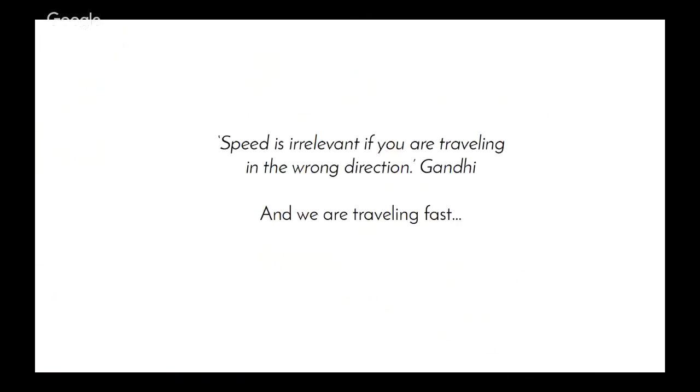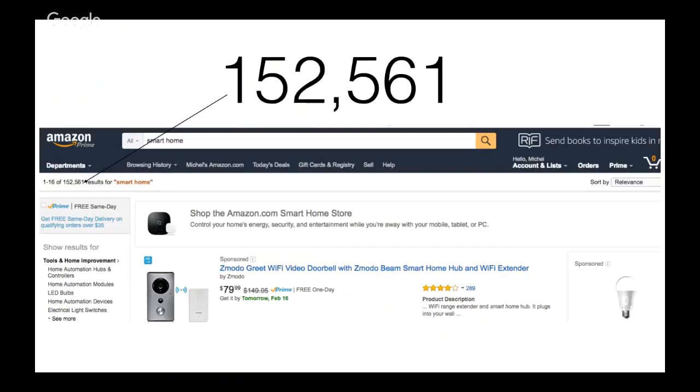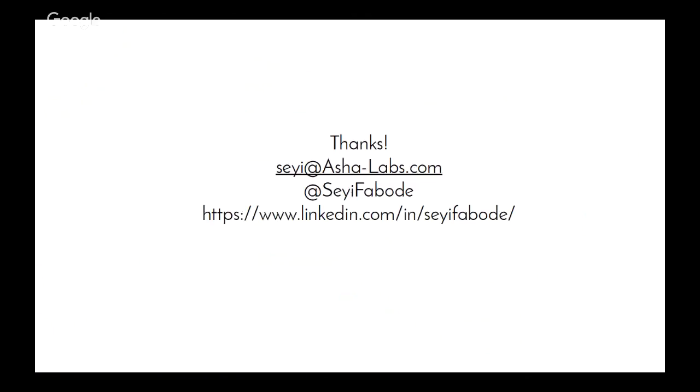I'll end with this quote credited to Gandhi: speed is irrelevant if you're traveling in the wrong direction. And we're really traveling fast. A search on Amazon shows 152,000 smart home devices, and at some point that becomes unsustainable, even if those products are meant to make us a little bit more sustainable. So thanks — sorry I had to rush it, but glad to be presenting to you all today.